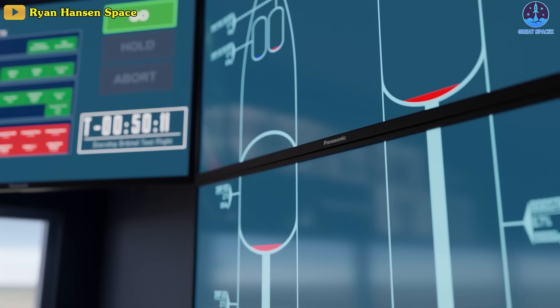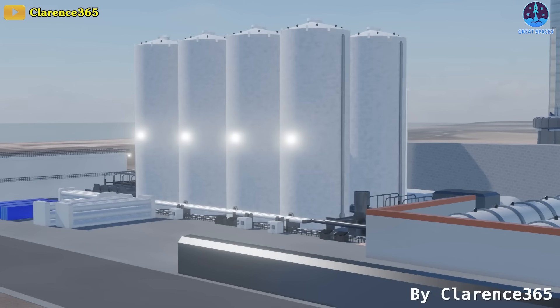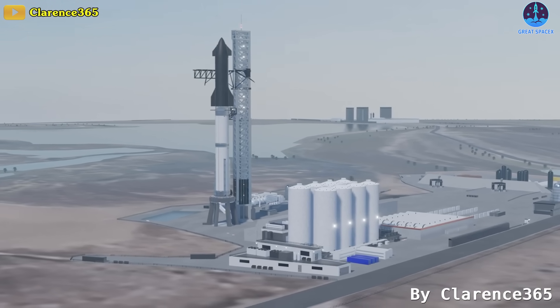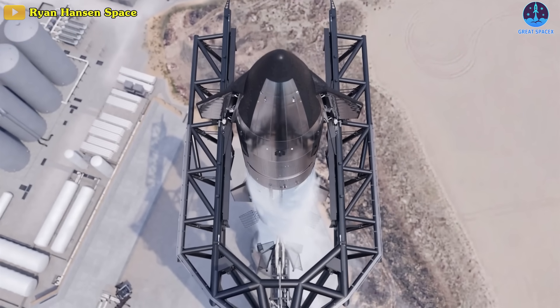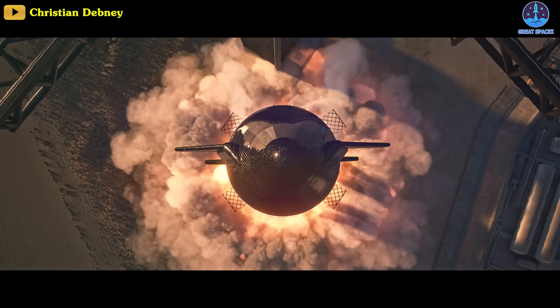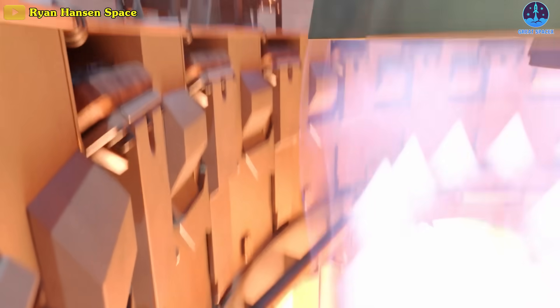On launch day, SpaceX's flight director will run a poll and give the go-ahead for propellant load, setting the two-hour countdown clock into motion. The process of loading supercooled liquid oxygen and methane into the booster will happen some 20 minutes later, followed by loading the same propellants into the Starship upper stage. Chilling of the 33 Raptor 2 engines will commence once the countdown clock is down to less than 17 minutes. The Raptor start-up sequence will begin with 8 seconds left to go.